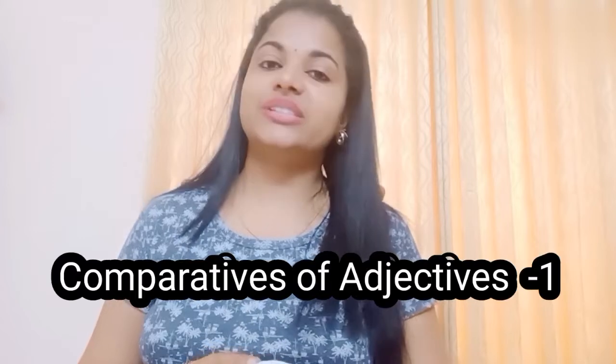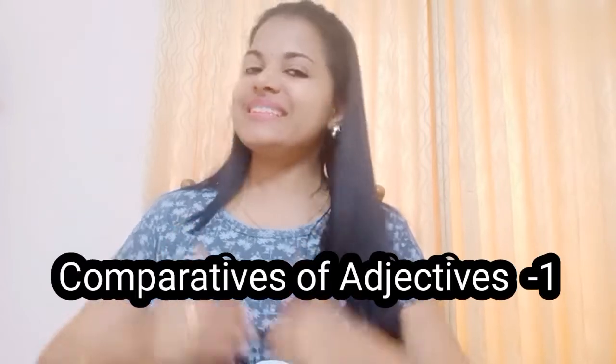Hi viewers, welcome back to our English grammar class. Today's class is dealing with Comparatives of Adjectives. Let's get started.